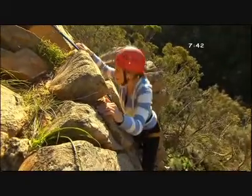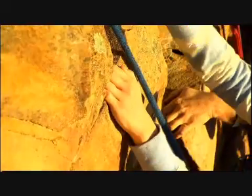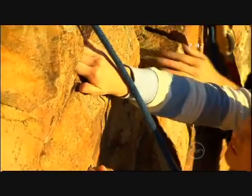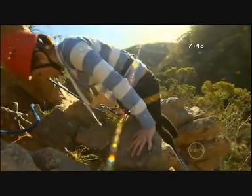The climbing zones here at Morialta range in difficulty, and thankfully Ian started me on an easier one. The rock itself is a quartzite structure with some layers of siltstone. Luckily, this structure has proved to be resistant to erosion, so it shouldn't be crumbling on me anytime soon.